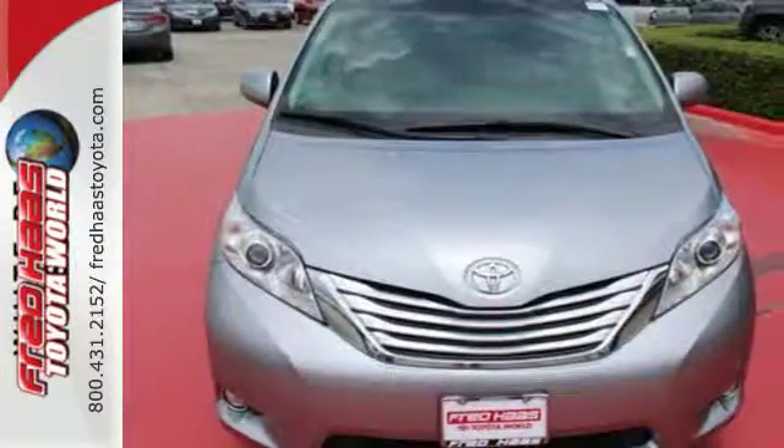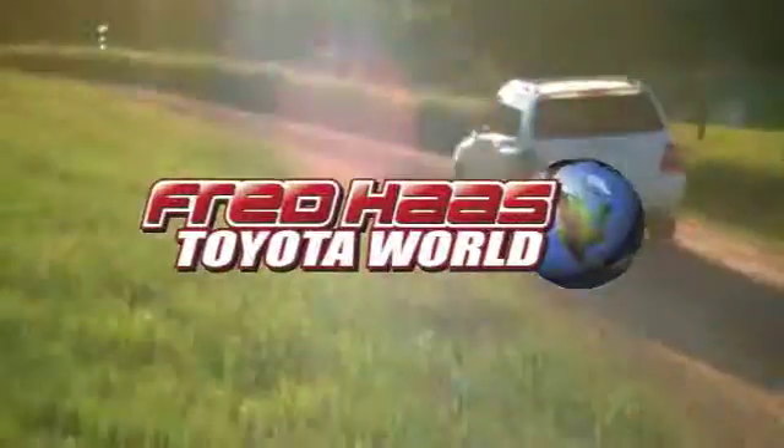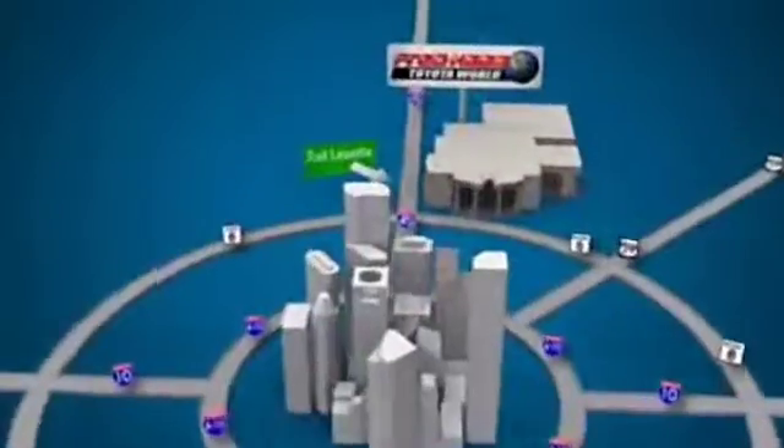Experience it for yourself today when you take it for a test drive. Fred Haas Toyota World has been a hallmark of our community for more than 40 years. Easy to find on I-45 North at Luetta, just 2 miles north of 1960.